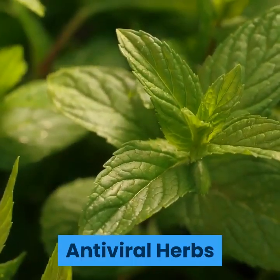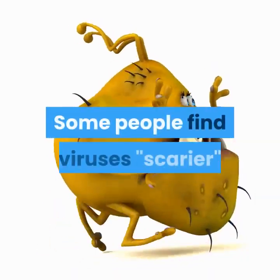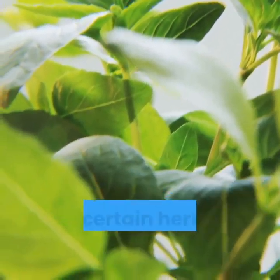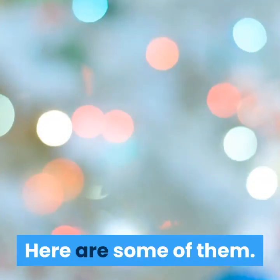Antiviral herbs. The virus is a different creature than the bacteria. Some people find viruses frustrating because antibiotics have no effect on them. The interesting thing is that certain herbs do have antiviral action, and many of these are widely available. Here are some of them.